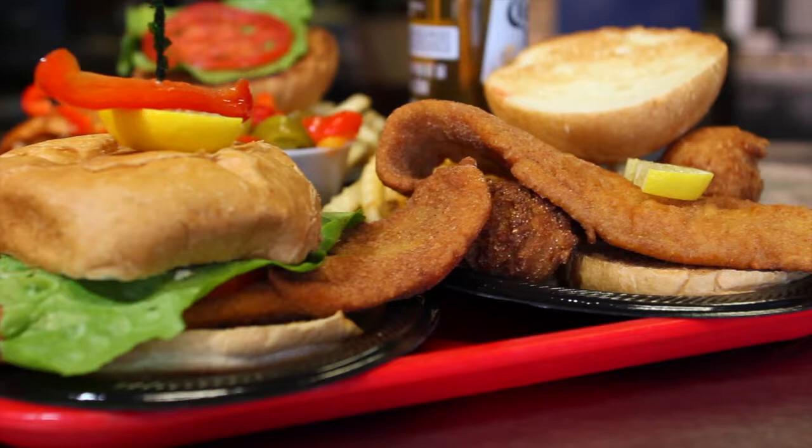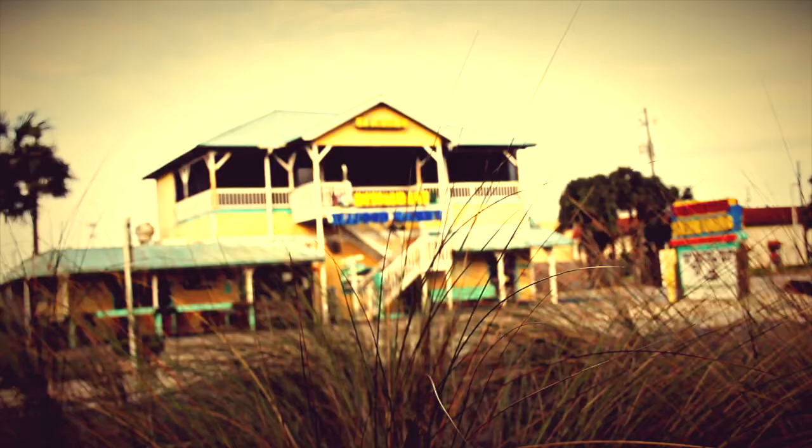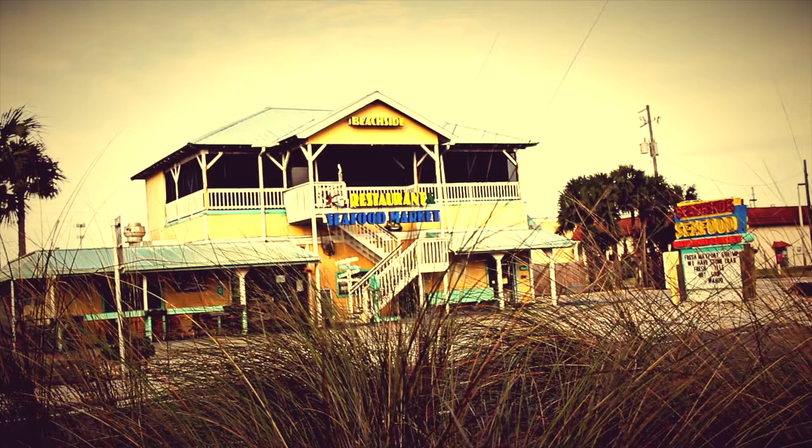Give the gift of the sea to your friends and family. We all love seafood, and naturally, Beachside Seafood has the freshest around.